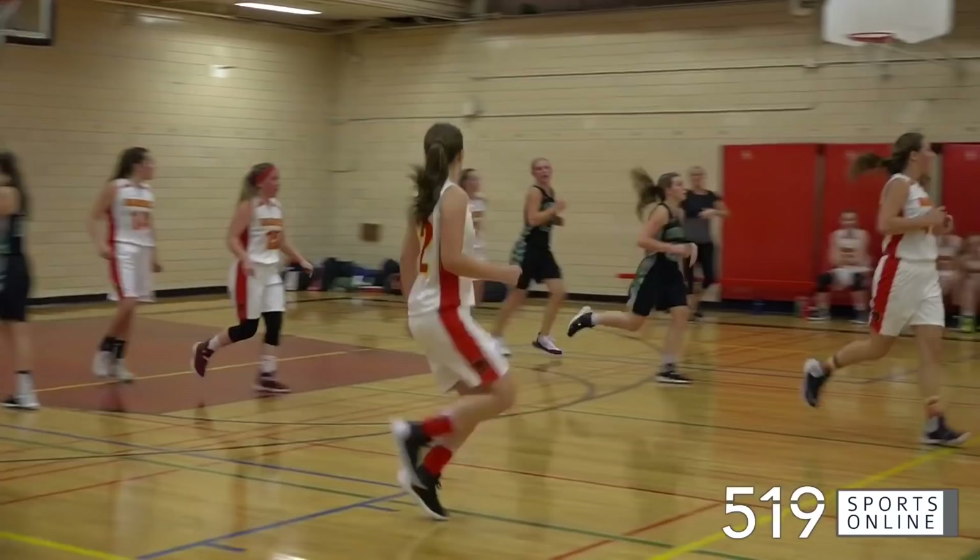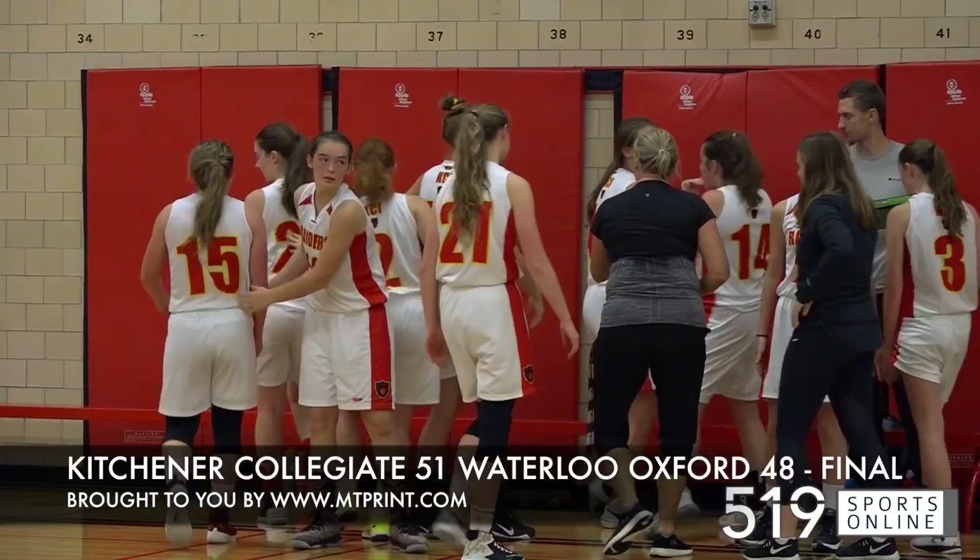Kitchener Collegiate is now 2-0 this season in Wixa Senior Girls Basketball. For more highlights, visit our website 519sportsonline.ca. Be sure to subscribe to our YouTube channel and follow us on Facebook, Instagram, and Twitter.